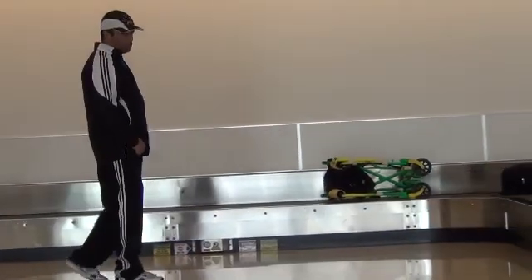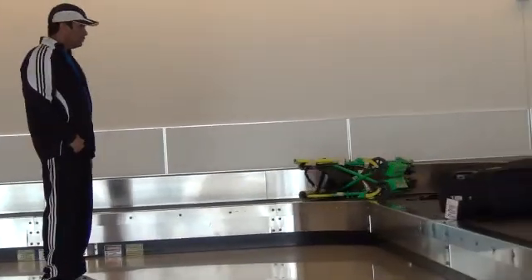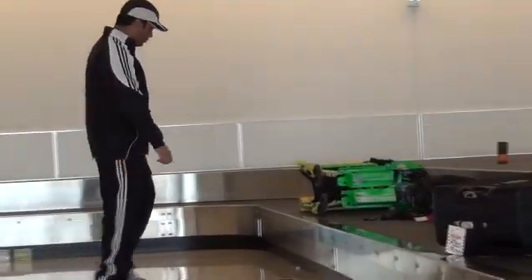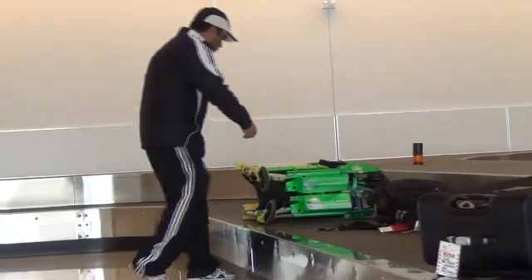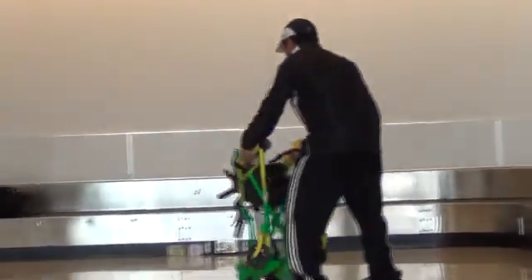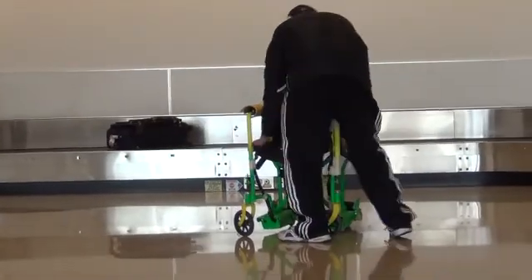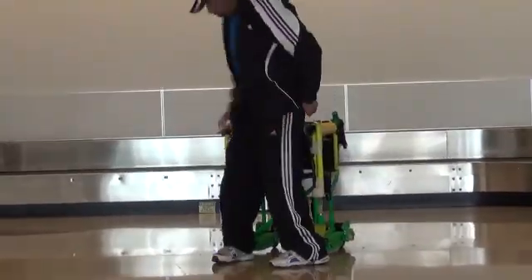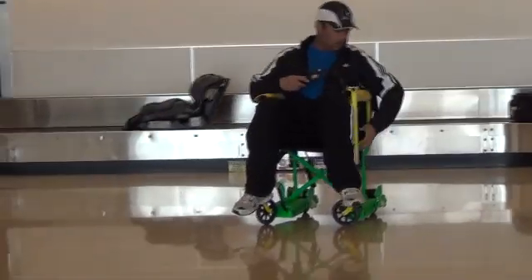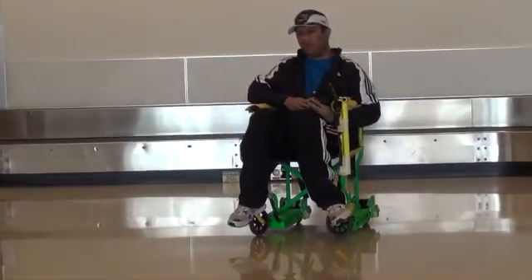Most people have to wait for the wheelchair or a caretaker to bring the chair. Here, you just take it off the conveyor, unfold, get on it, and get going. There you go.